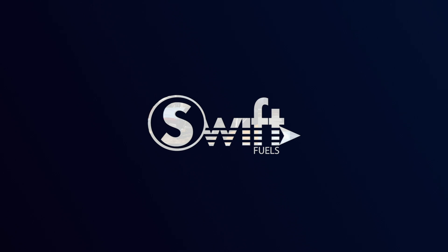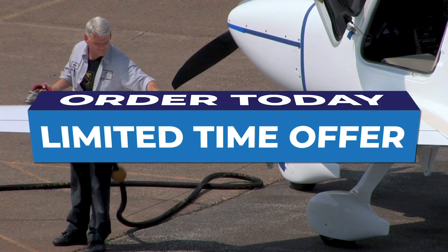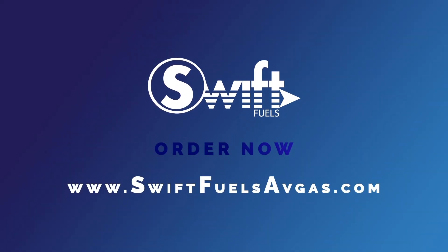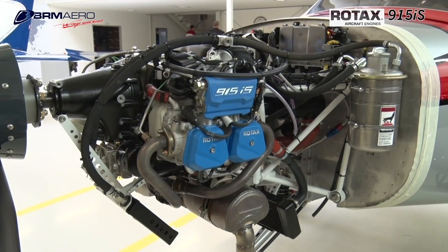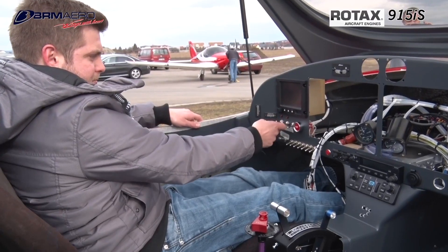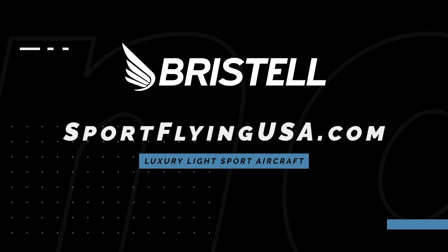The Bristell series of aircraft is proof that if it looks good, it usually flies good. Furthering their legacy of safety and efficiency, Bristell is proud to feature the Rotax 915 iS turbo in the current lineup of aircraft. The 915 iS turbo power plant offers more power than ever before in a light sport aircraft. Learn more about Bristell at www.sportflyingusa.com.